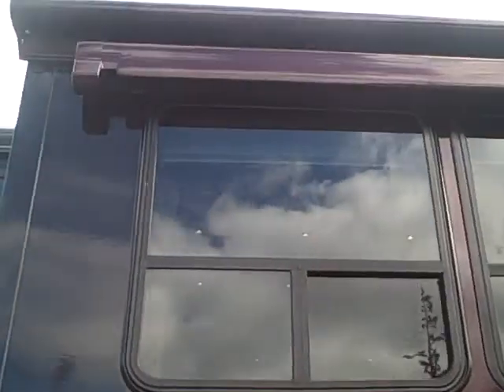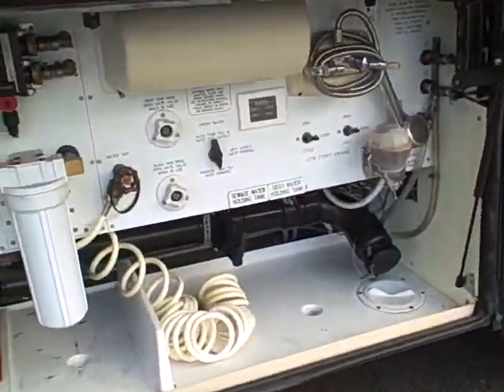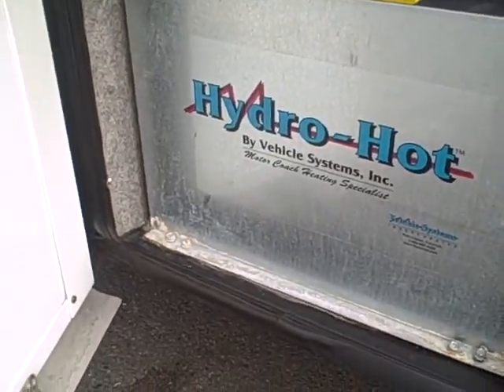It has full body paint, a carefree awning package all the way around, and an in-motion satellite system. Here's a look at our central control for all the plumbing. We've got the HydraHot vehicle heating system.